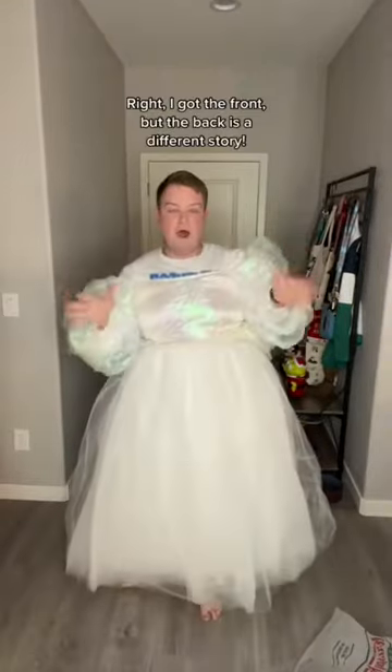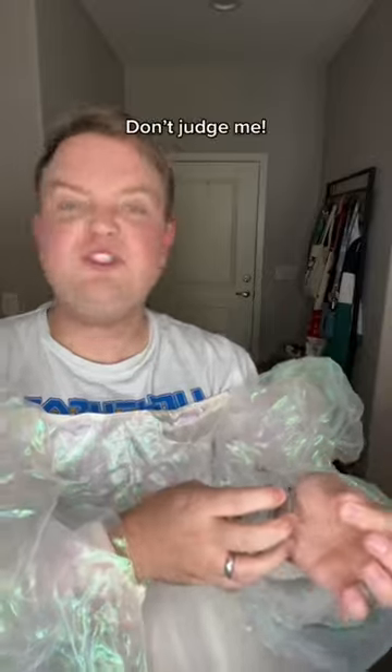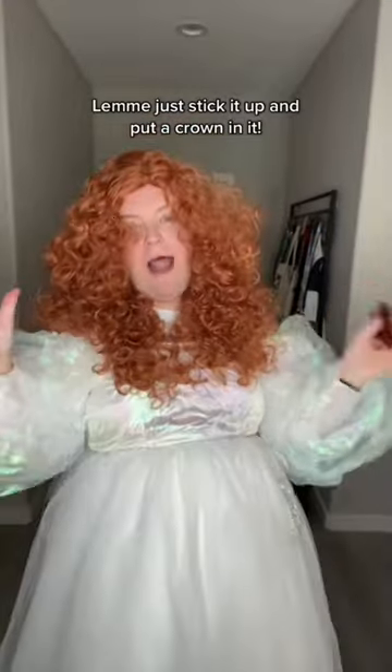It's not how I pictured it, but it's fine — we have some stuff to work with. I found this out of crystal so I'm gonna put it around my waist. I did not think this through. I got the front but the back is a different story. Stunning. I'm now gonna have to work out how to pin this — don't judge me. It's all about the detail, innit?